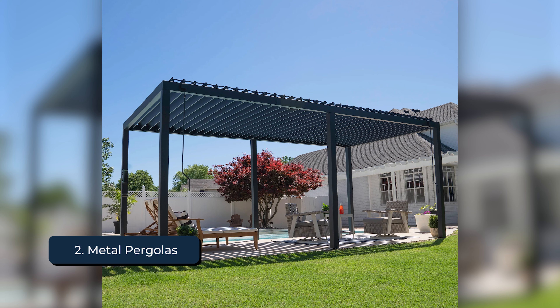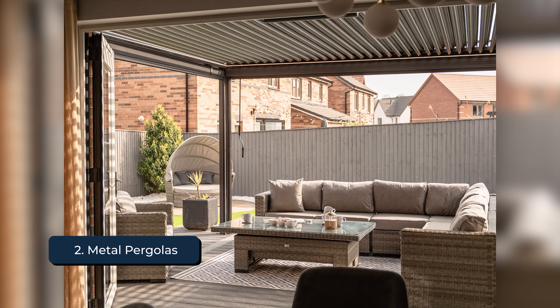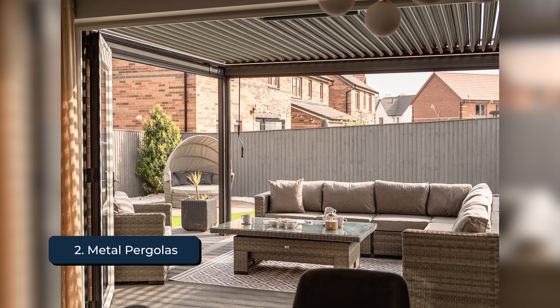Modern metal pergolas require minimal maintenance and are available in various styles and finishes, allowing you to choose a design that complements your home's modern aesthetic.